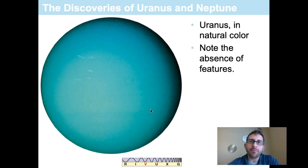Uranus and Neptune are not able to be seen with the naked eye. You must have a telescope to view them, and even through a reasonably large amateur telescope, both Uranus and Neptune simply look like a single point of blue-colored light. These blue colors are the natural colors of these worlds, caused by the methane in their atmospheres.